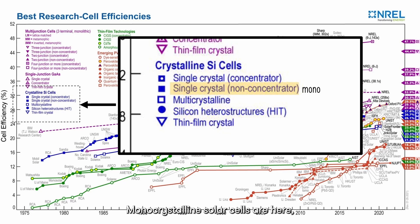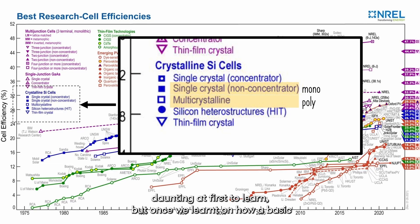Monocrystalline solar cells are here, and polycrystalline solar cells are here. This chart may seem daunting at first to learn, but once we learn how a basic crystalline silicon solar cell works, we will come back to this chart, where we begin to explore other types and configurations of solar cells.